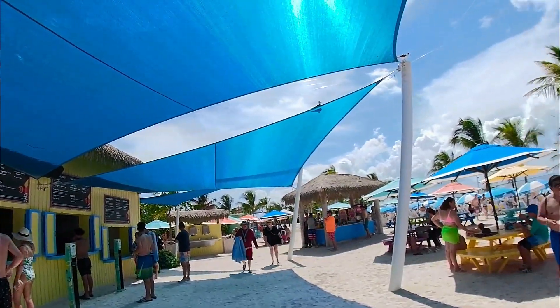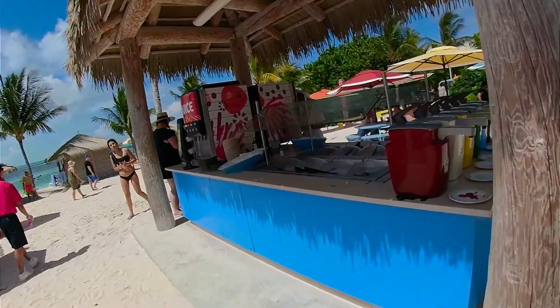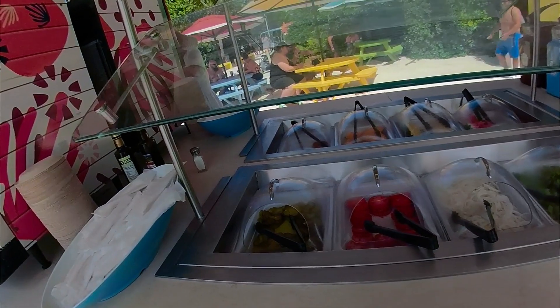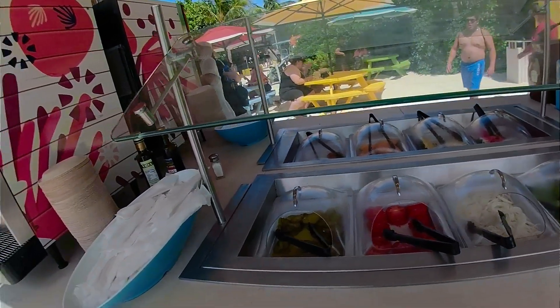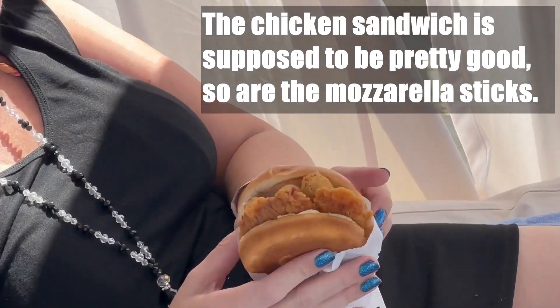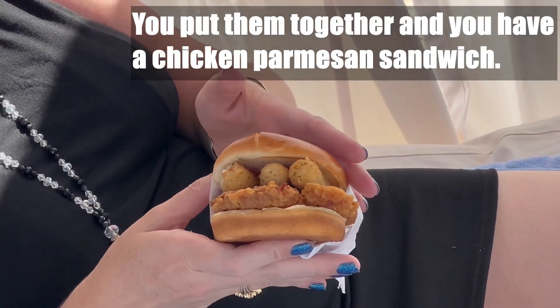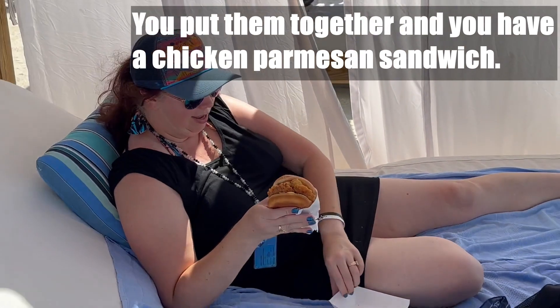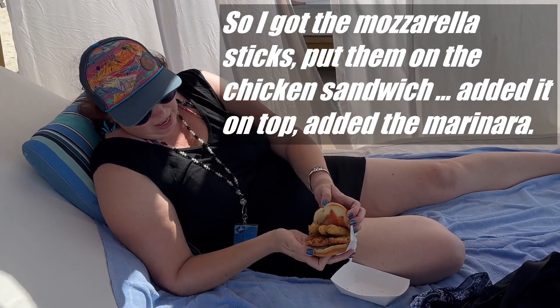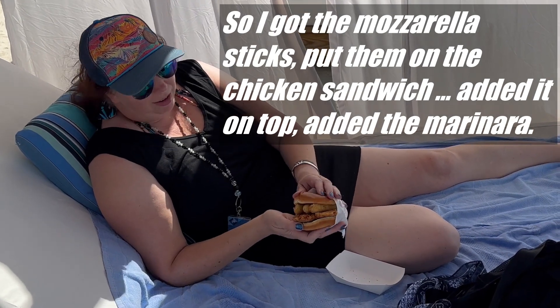There are some drinks, and some toppings here for your burger, as well as some treats and cookies. Apparently there is some kind of a chicken sandwich mozzarella stick hack — they're supposed to be very good, so you put the mozzarella sticks together, add them on top, and put them in there.